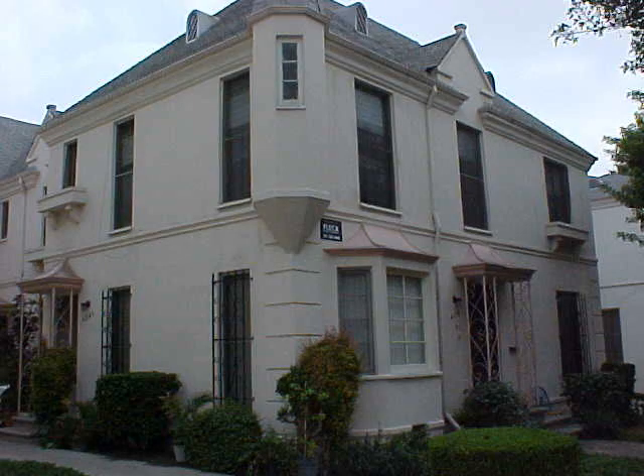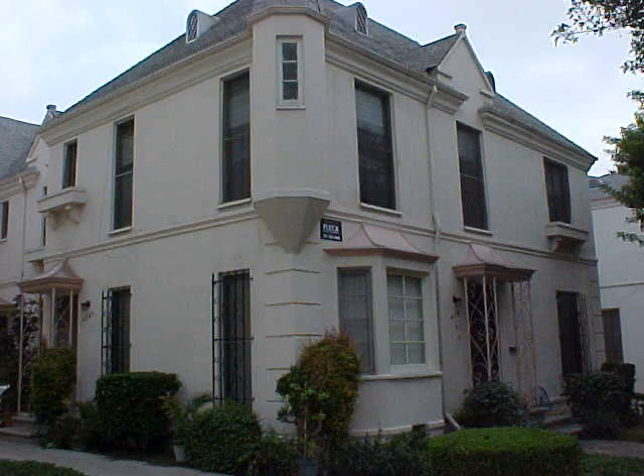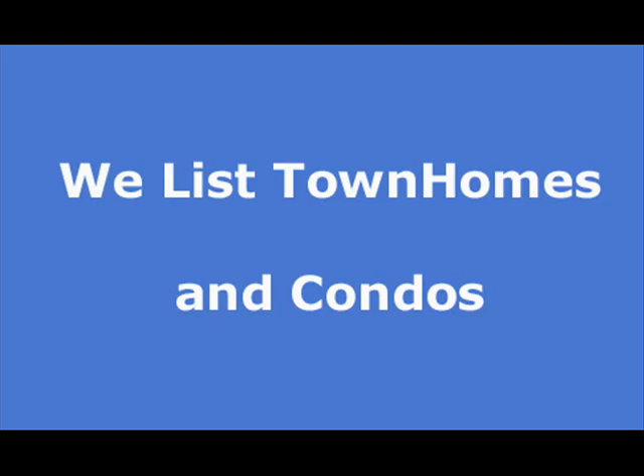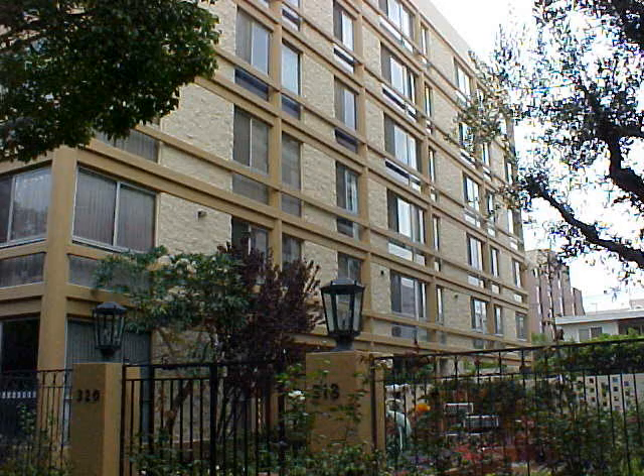RentWave offers thousands of listings that are updated throughout the day, every day. They place over 90% of their customers, are open 7 days a week, and will give you the best customer service around. They have the best prices and no fake listings. Next time, we're using RentWave.